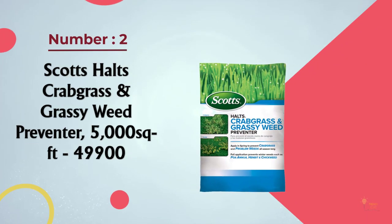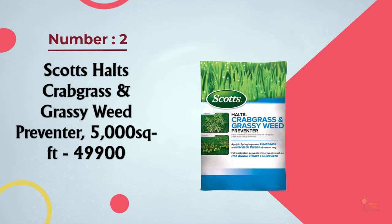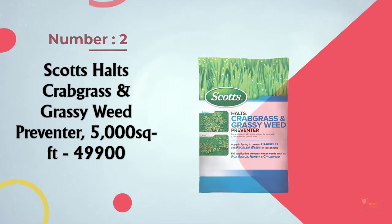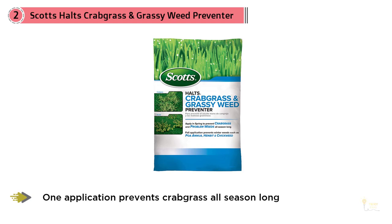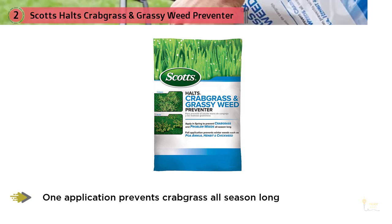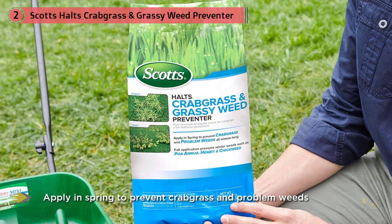Number two: Scott's Halt's Crabgrass and Grassy Weed Preventer, 5,000 square feet. The best way to deal with a crabgrass problem is to prevent it from germinating in the first place, which is where Scott's Halt's comes in handy. Simply apply it in the spring to ensure a lack of summer growth, or in the fall to keep next season's weeds at bay.